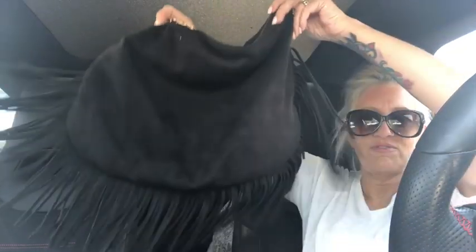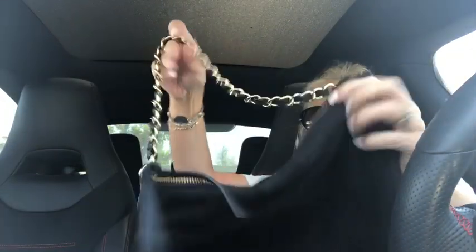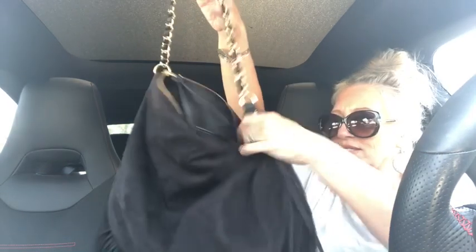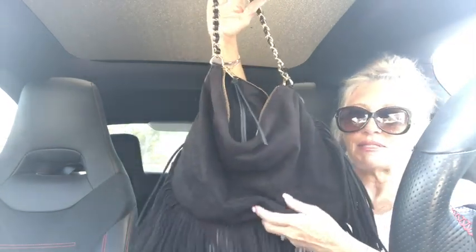Look at this — it's not real suede but I have so many fringe lovers out there, I thought this was fantastic. It feels like real suede, the chain is heavy-duty, it's a hobo bag, and it is by Express. Express is an expensive clothing store, so there you have that.